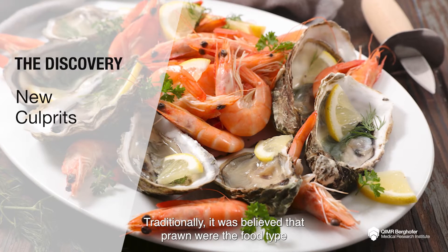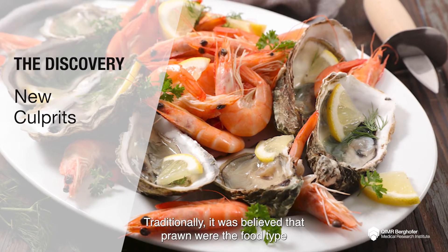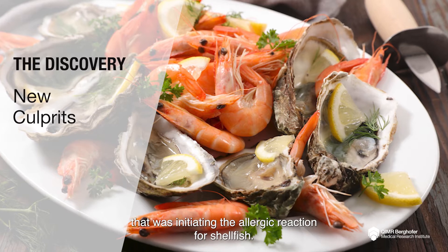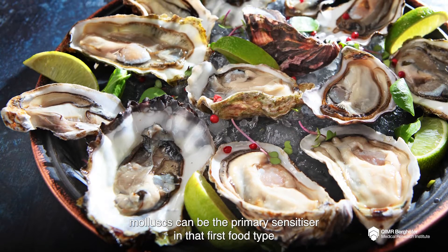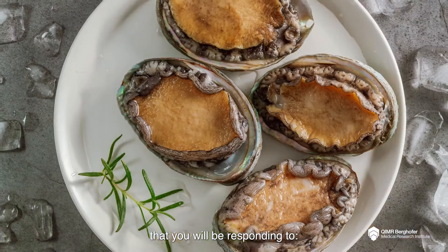Traditionally it was believed that prawns were the food type that was initiating the allergic reaction for shellfish. The critical discovery that we've made is that mollusks can be the primary sensitizer, and that first food type that you will be responding to.